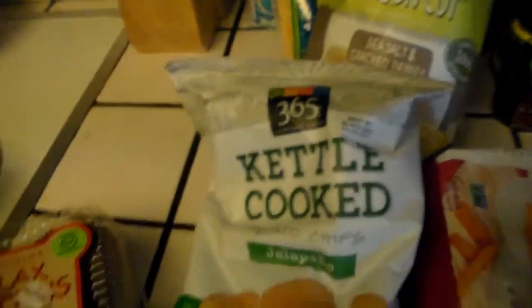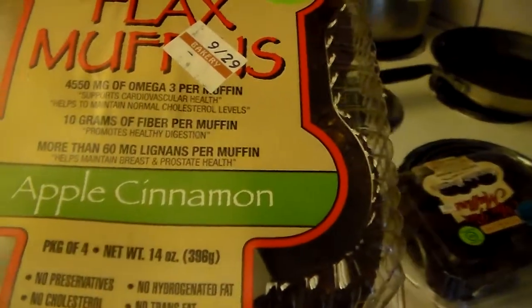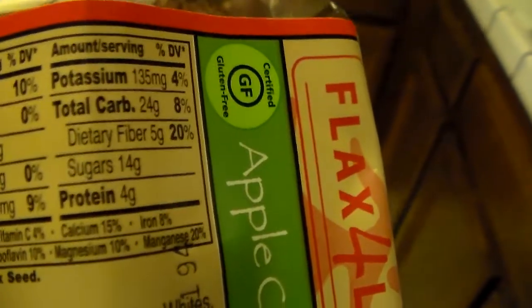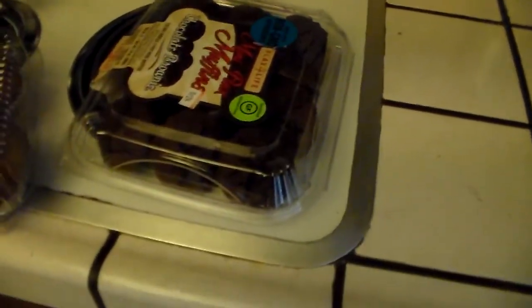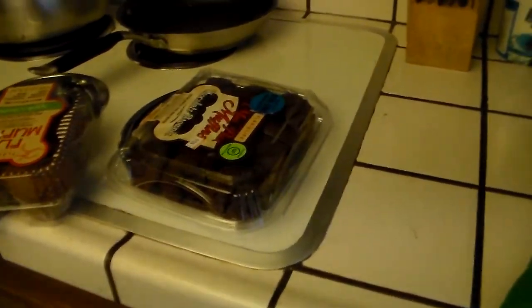Depending on what your goals are, maybe some of these snacks don't fit. Here's another one from Flax for Life — these are apple cinnamon muffins, high in fiber, about 10 grams of fiber per muffin. My son likes them. The macros per muffin are seven grams of fat and about 24 grams of carbs. I can get away with having two of these. When I have something sweet like this that's high in sugar and carbs, I usually have it as a pre-workout snack to give me some energy.